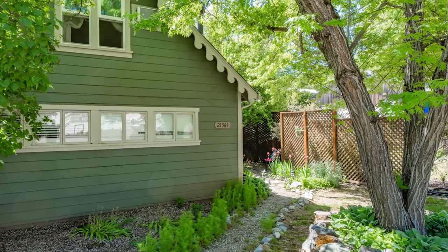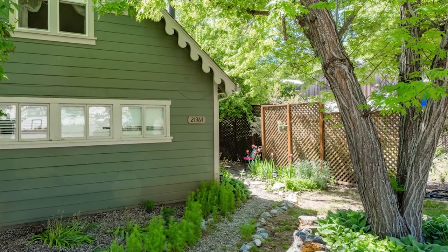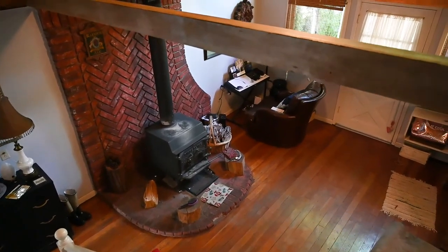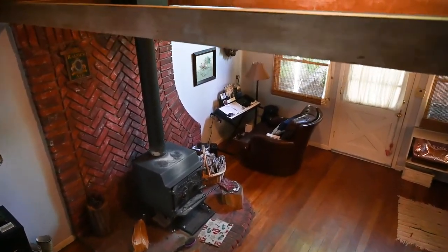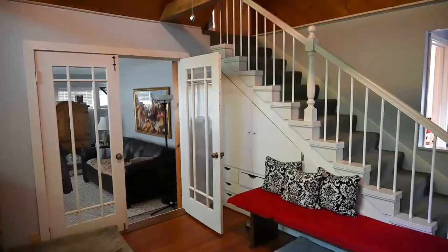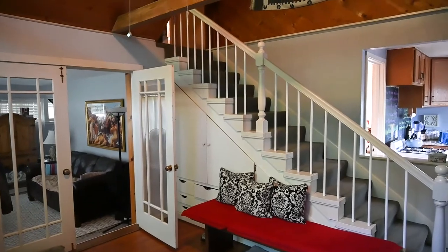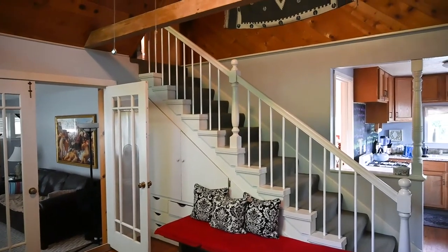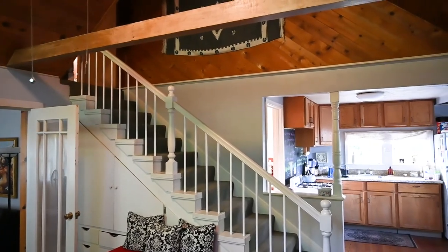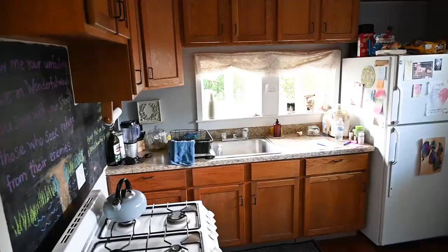This is a cute little two-bedroom, one-bath house. This is the living room with nice hardwood floors, which leads you right into the kitchen — a cute little kitchen with a gas stove.